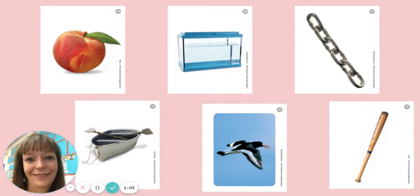Here's the first one. B, O, T. What's the word? Boat. That's right. And there's the picture.